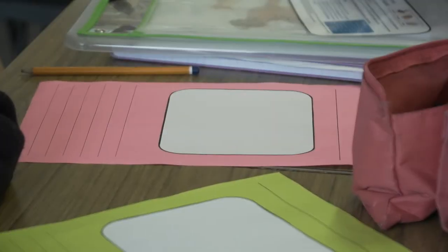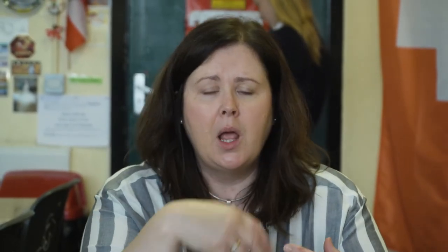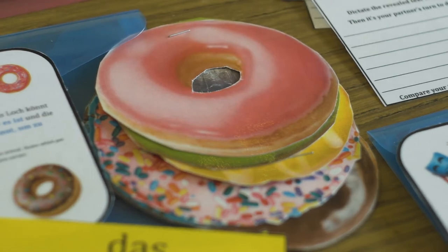So, dein Haustier oder ein ausgedachtes Haustier. Zum Beispiel mein Fantasietier, ja? Und danach schreibt ihr über das Haustier.